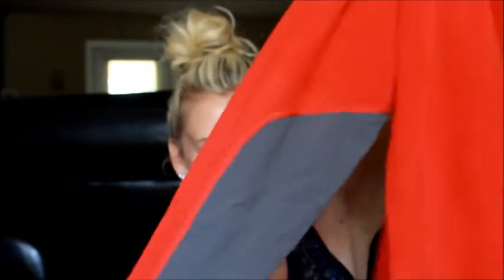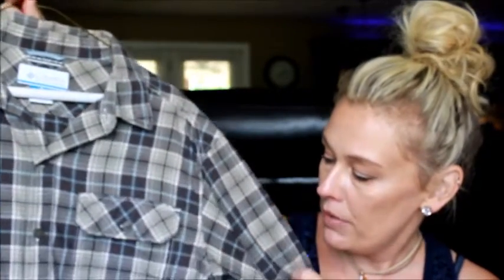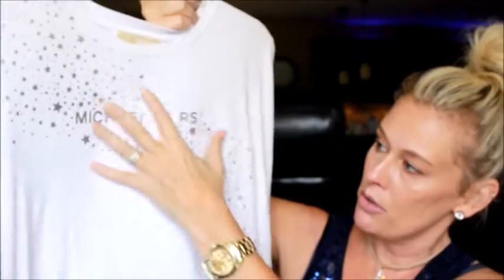I also got this Columbia shirt — it's a size medium, and I got it for my son. He's not crazy about plaids and flannels, but I thought it'd be really cute just casually worn over a shirt in the fall. If he doesn't wear it, I'll wear it. I paid a dollar for it. I also got this Michael Kors long-sleeve shirt in size medium — it's got the Michael Kors name with silver stars throughout, really stretchy and soft. Paid a dollar for it.